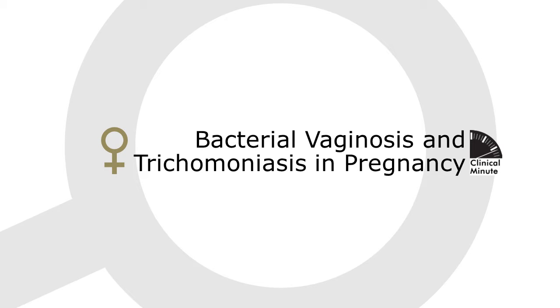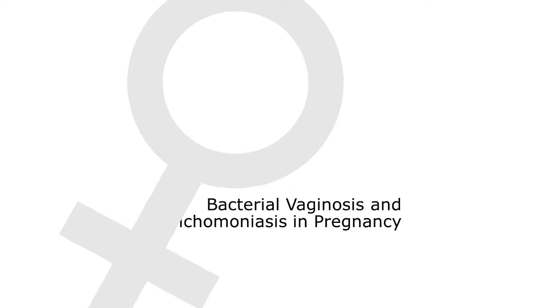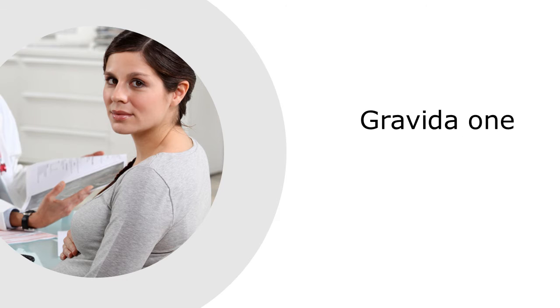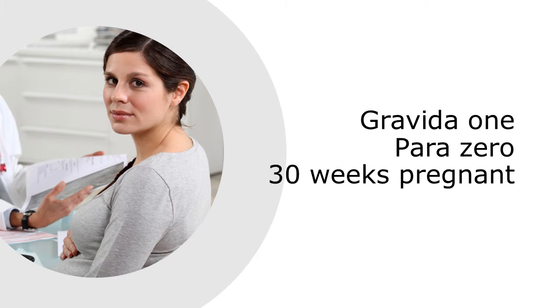Welcome to Clinical Minute. Amanda is a 28-year-old woman, Gravida 1 para 0, who is 30 weeks pregnant.